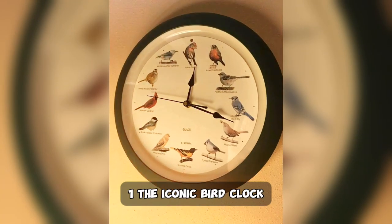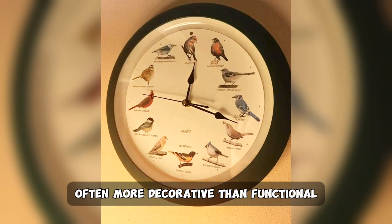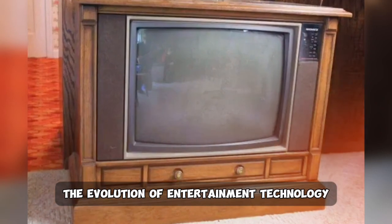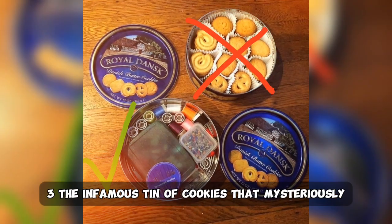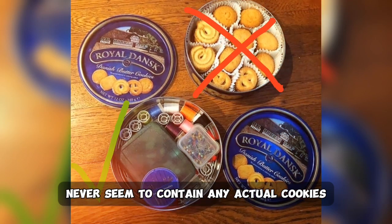1. The iconic bird clock, a fixture in kitchens and basements, often more decorative than functional. 2. The early television sets, a testament to the evolution of entertainment technology. 3. The infamous tin of cookies that mysteriously never seemed to contain any actual cookies.